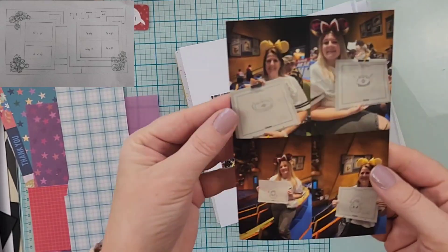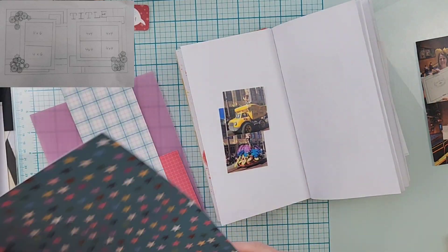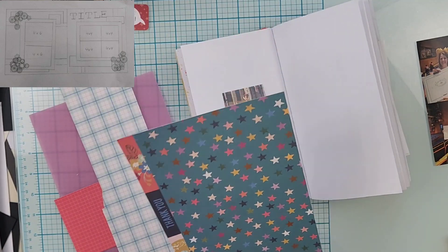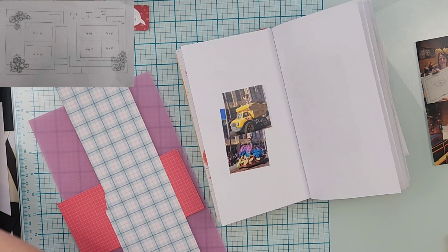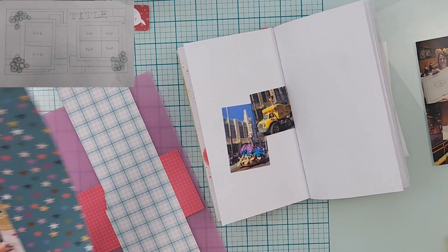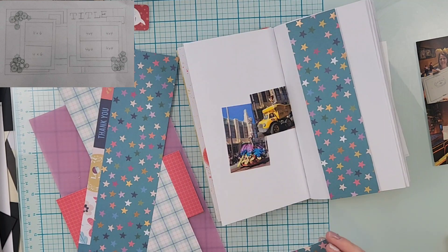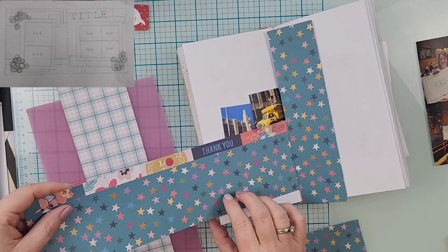Hey everyone, it is Crystal with Pineapple Papers and it is day 17 of Christy's Beautiful Life 30 Days of Sketches Round 16. Today's exclusive double page sketch is brought to us by Kristin Hughes, so I will have whatever information I have for her linked down below.